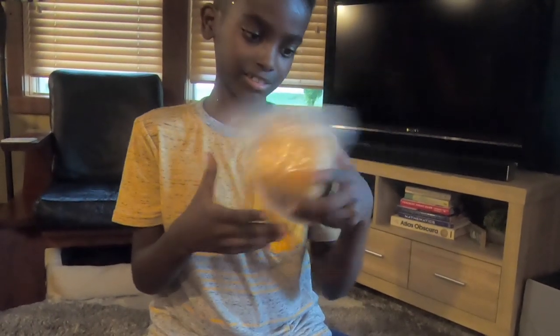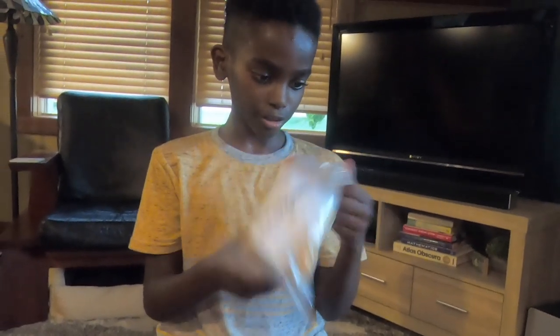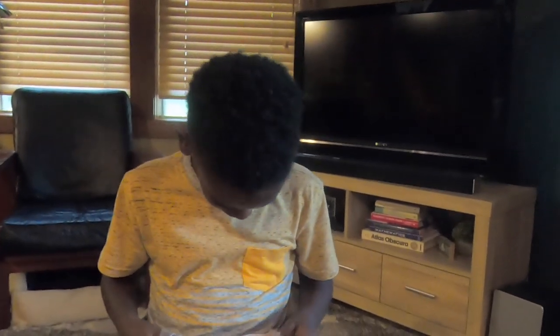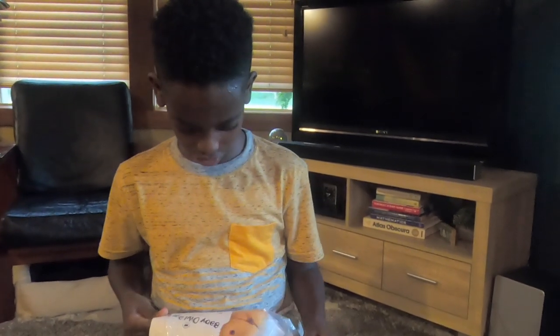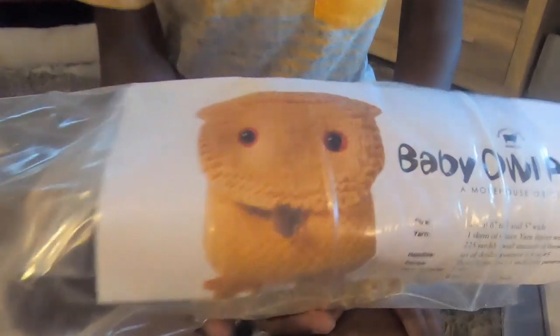Let's see what this is: Baby Owl Purse. She's sending me things like little kids' kits! Let's pull this out so you guys can see a picture of it — there, now you can see the owl picture.